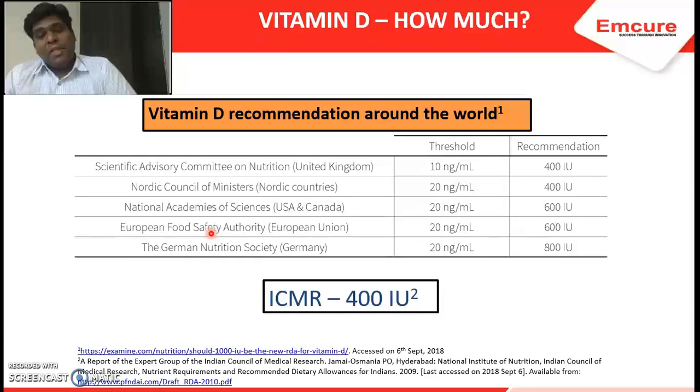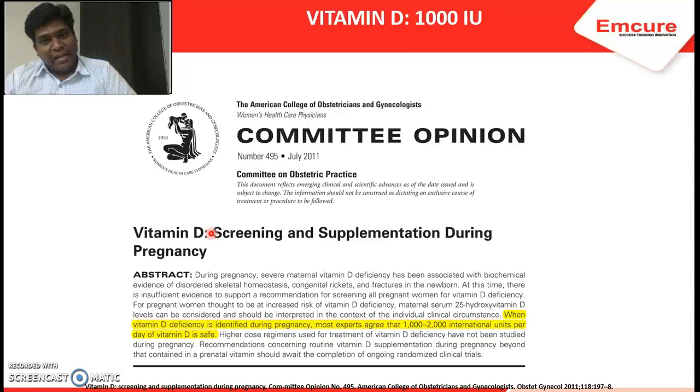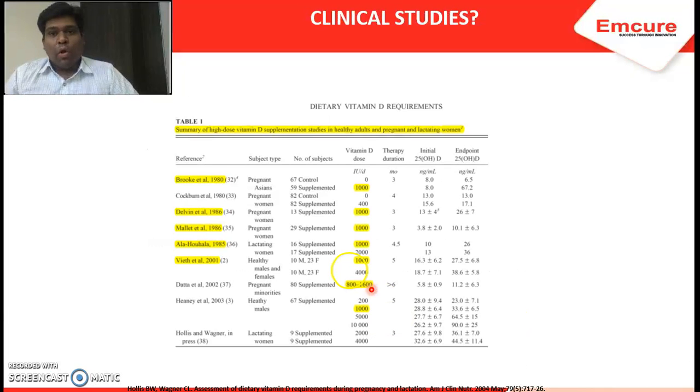Is 400 IU really enough? Our product contains 1000 international units. There is a very strong reference from the American College of Obstetricians and Gynecologists, and their committee opinion clearly states that in pregnancy, 1000 to 2000 international units is considered safe. There are also many clinical studies that have used 1000 IU or even 800 to 1600 IU, making 1000 IU a very rational dose when prescribing vitamin D3.